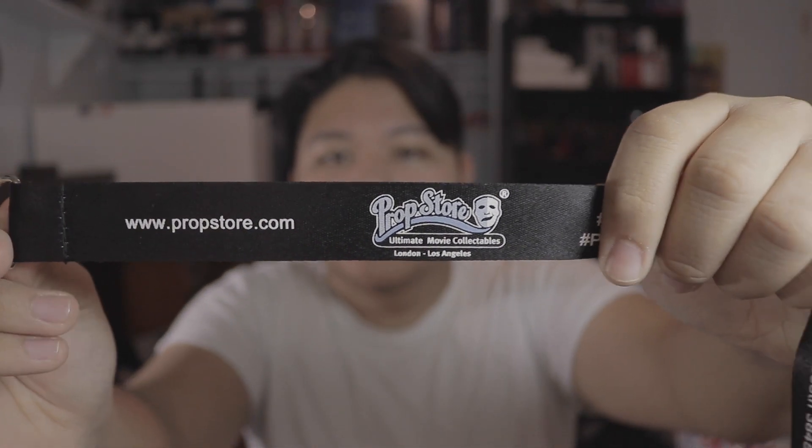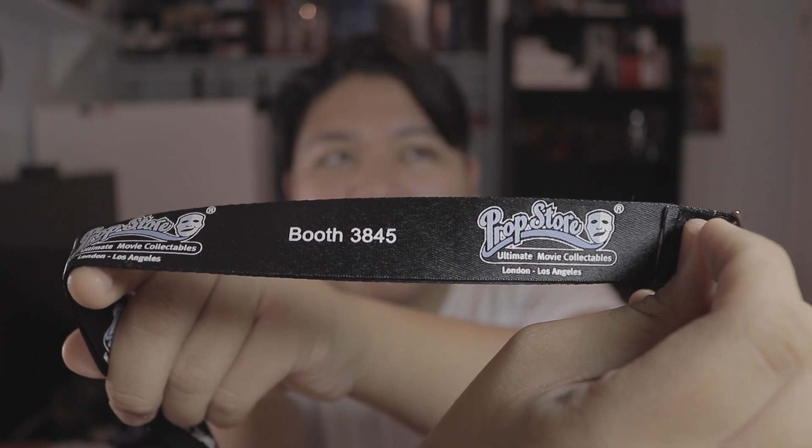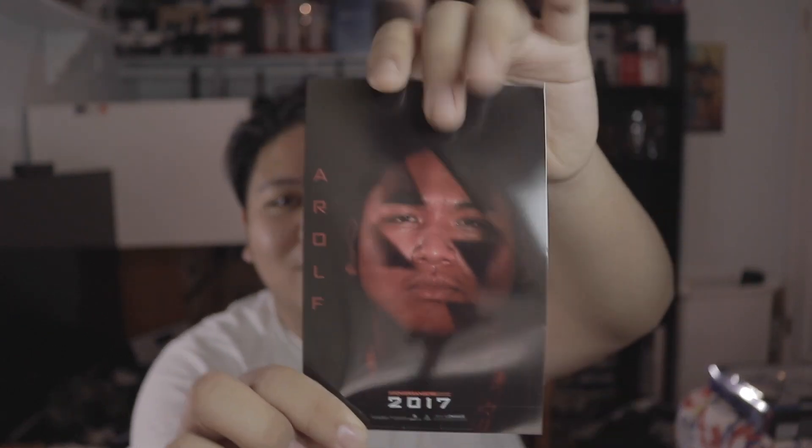Speaking of lanyards, I got this lanyard from Prop Store, booth 3845. It's pretty cool. I also got this Power Rangers red lanyard — they didn't have green. If you saw in the vlog, which is linked in the description, I was wearing green as the Green Ranger. They didn't have green so I got red, and I got the red lanyard as well.